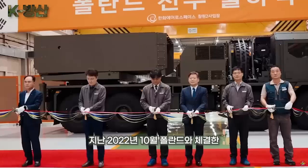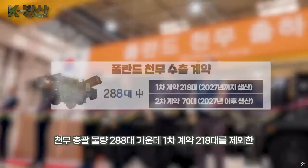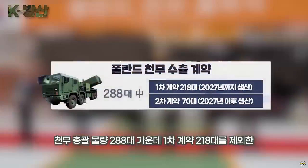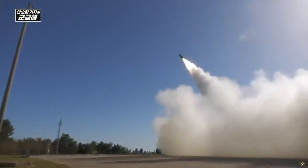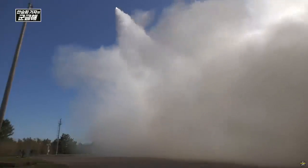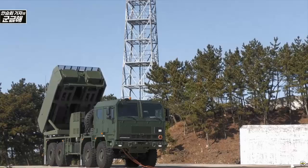It is compatible with a South Korean 239mm CGR-080 guided missile, which is produced in Poland under license, and a 600km short-range tactical ballistic missile known as the CTM-290 Chunmu tactical missile, which has a range capability of 290 kilometers.